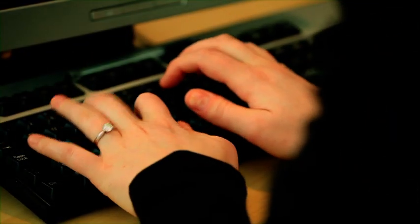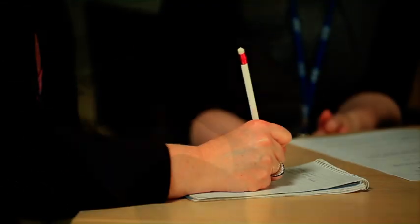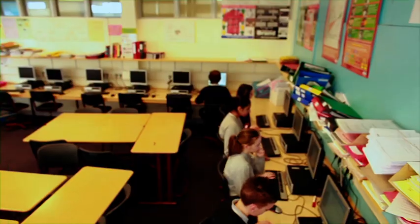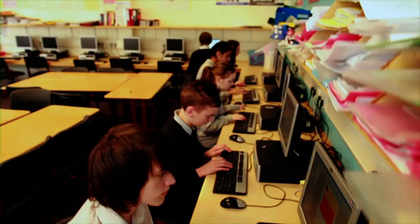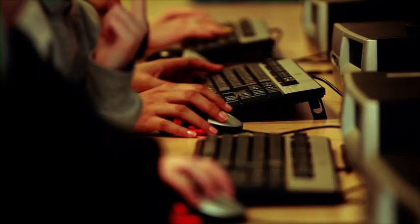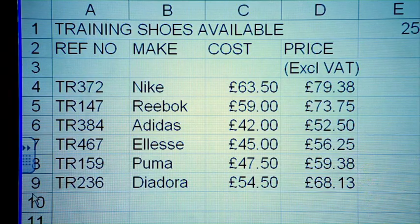Staff in the Human Resources Department are responsible for writing and advertising job adverts, arranging interviews, and keeping staff records accurate, usually by using word tables or Excel spreadsheets. Some of the skills used by the staff in this area are similar to the skills that you learn at school — for example, writing skills and creating spreadsheets on Excel.